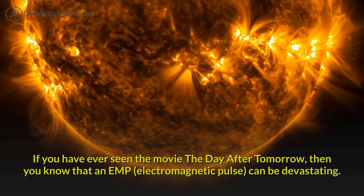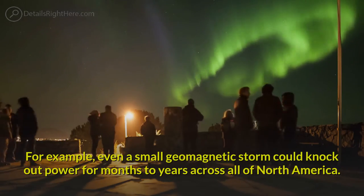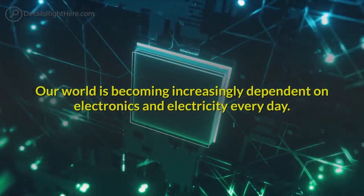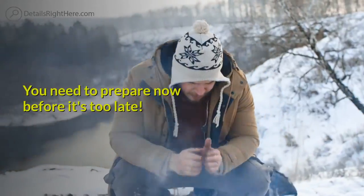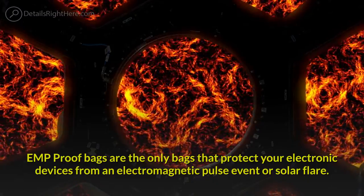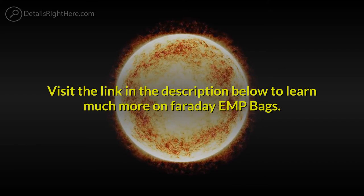Even a small geomagnetic storm could knock out power for months to years across all of North America. Our world is becoming increasingly dependent on electronics and electricity every day. You need to prepare now before it's too late. EMP-proof bags are the only bags that protect your electronic devices from an electromagnetic pulse event or solar flare.